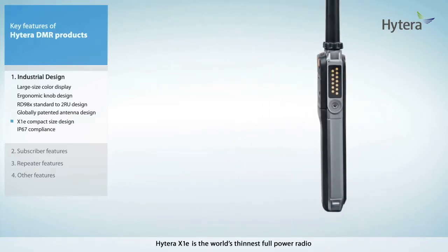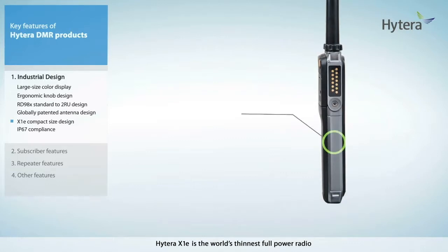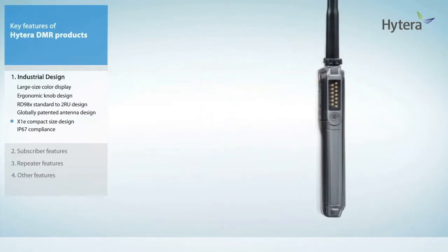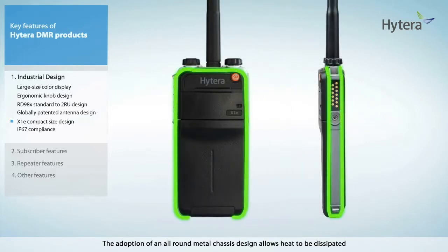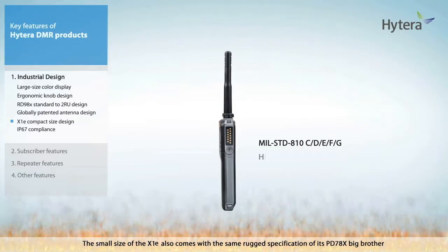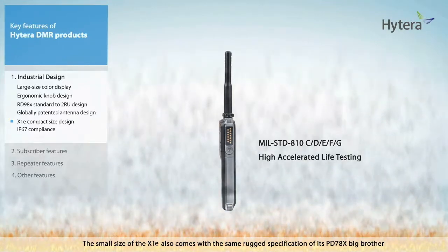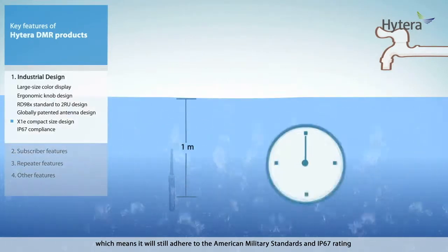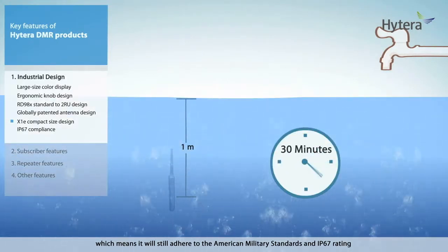The Hytera X1E is the world's thinnest full-power radio in a compact 18 millimeter body with power output of 4 watts and 5 watts for UHF and VHF respectively. The adoption of an all-round metal chassis design allows heat to be dissipated to the atmosphere instead of being contained within the radio. The small size of the X1E also comes with the same rugged specifications of its PD-78X big brother, meaning it will still adhere to American military standards and an IP67 rating.